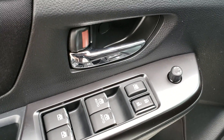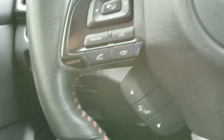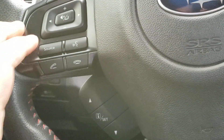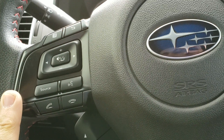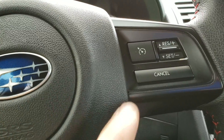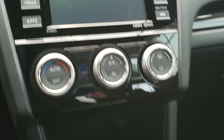As you can see, you have all your window options, your door lock and unlock. Climbing inside the vehicle, on the left-hand side of your steering wheel you have your voice pass for Bluetooth, and on the right-hand side there's cruise control. Down here you have all your heating gauges, your AC, your fan speed — all the good stuff.